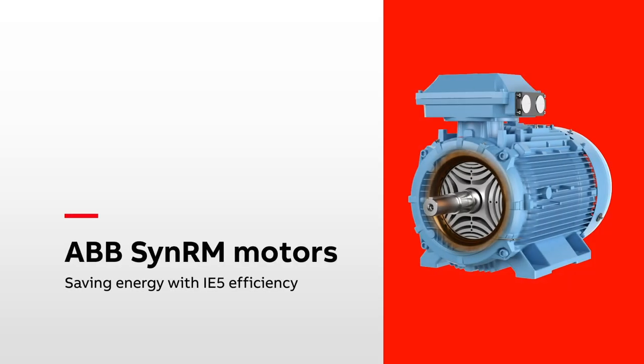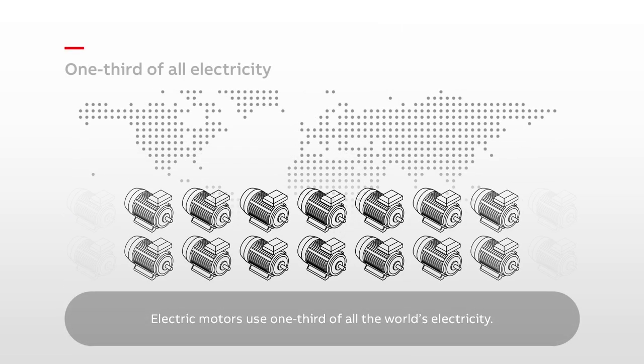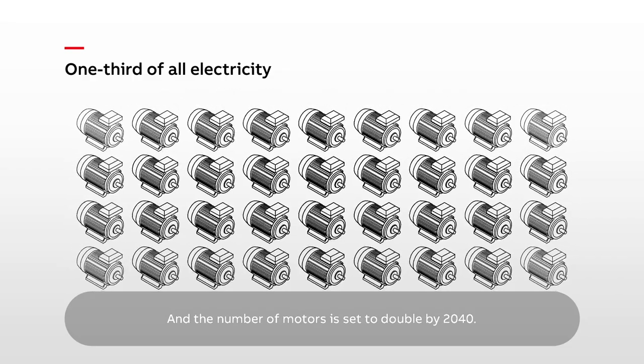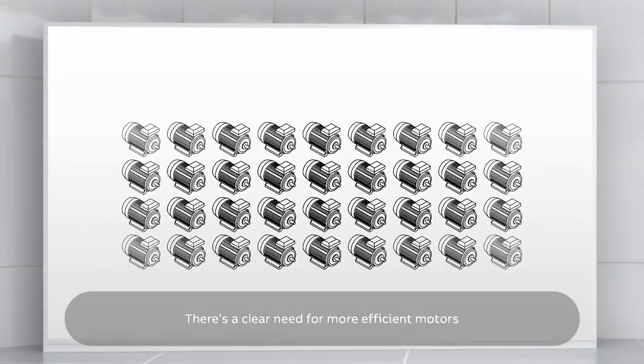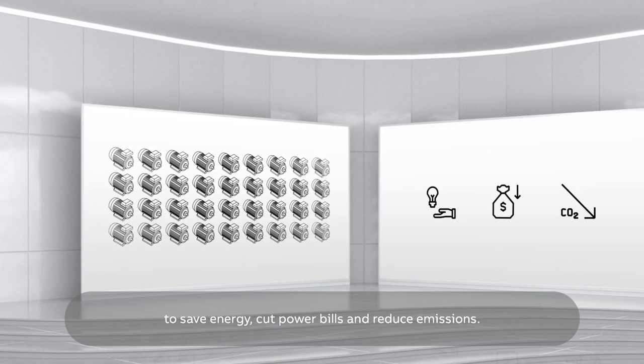ABB SynRM motors — saving energy with IE5 efficiency. Electric motors use one-third of all the world's electricity, and the number of motors is set to double by 2040. There's a clear need for more efficient motors to save energy, cut power bills, and reduce emissions.